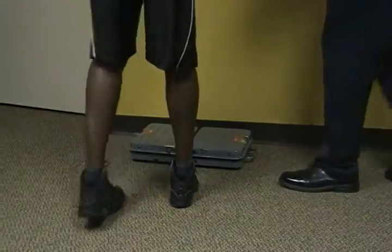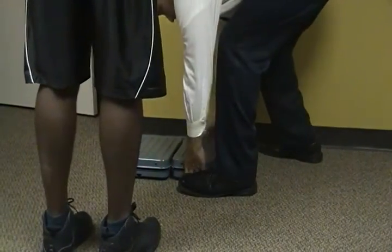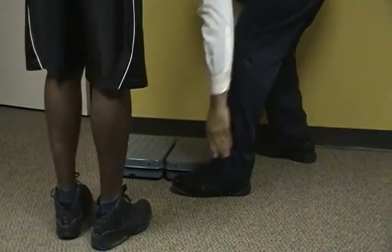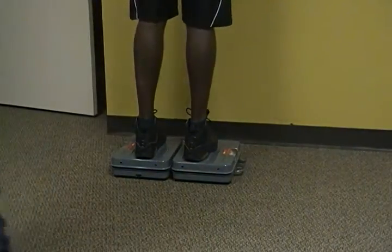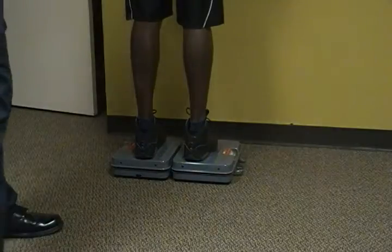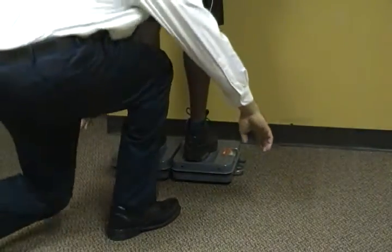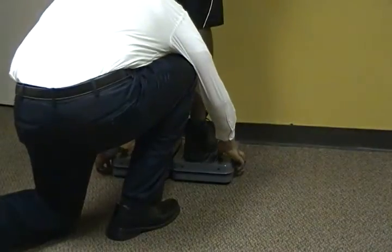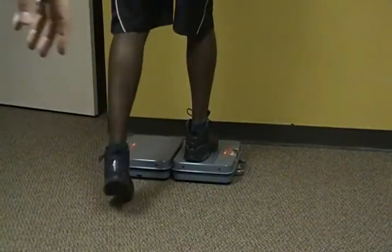Do you want me to back it off the wall a little bit? Please. Okay, you can relax there.